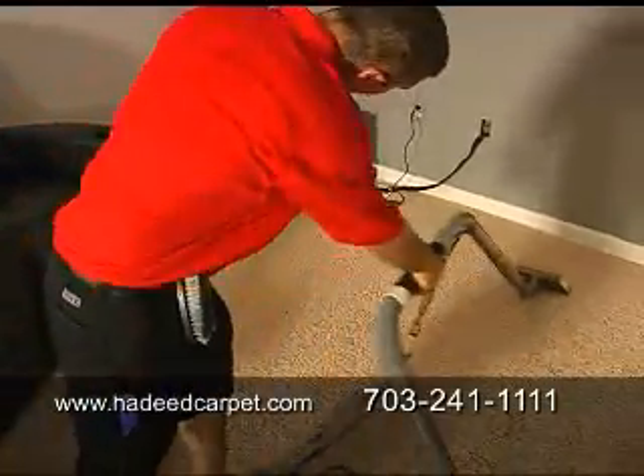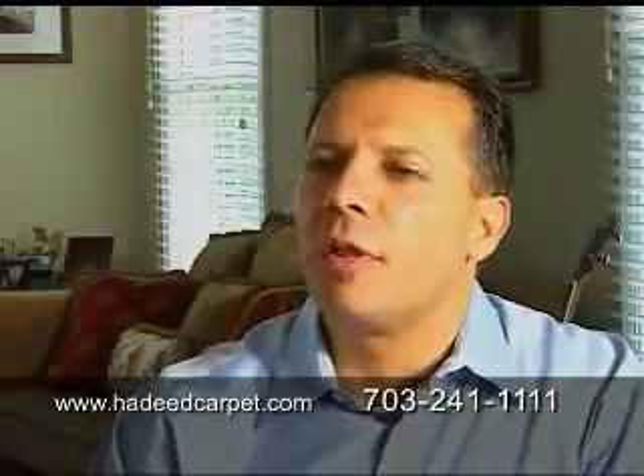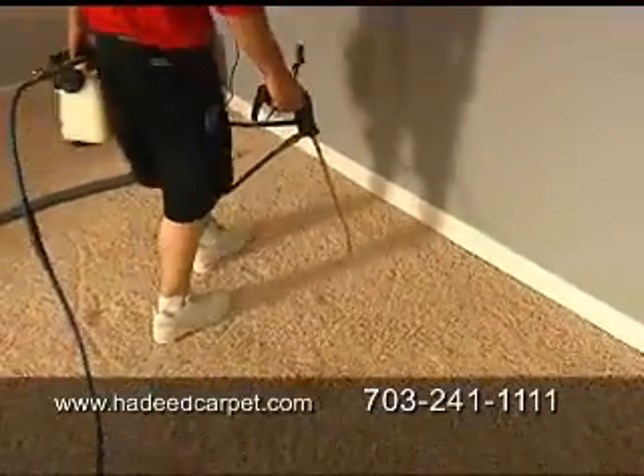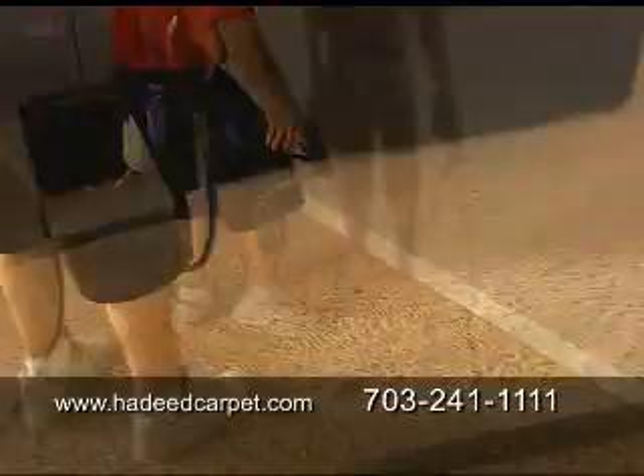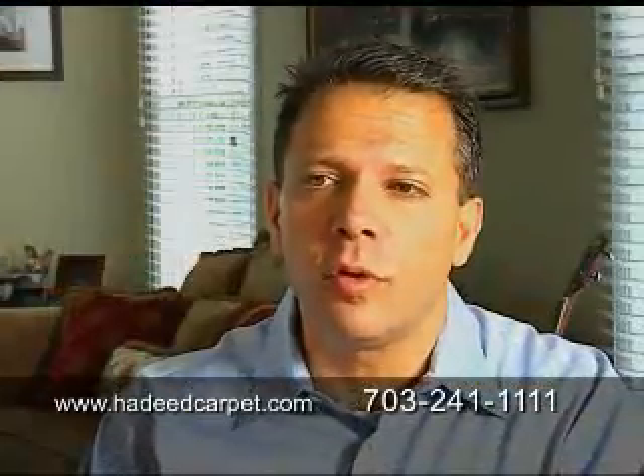We feel a clean home, clean carpet is a healthier place to live. Some of the other things that we get out are pet stains, rust stains, and sometimes red stains from Kool-Aid.